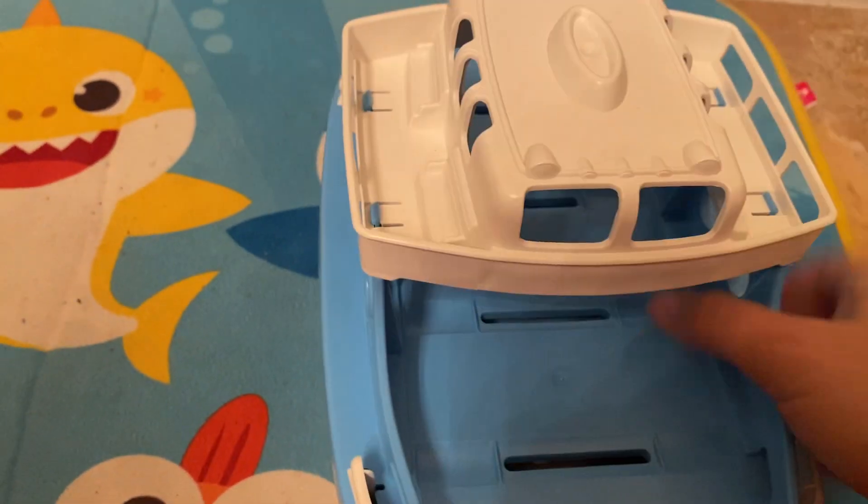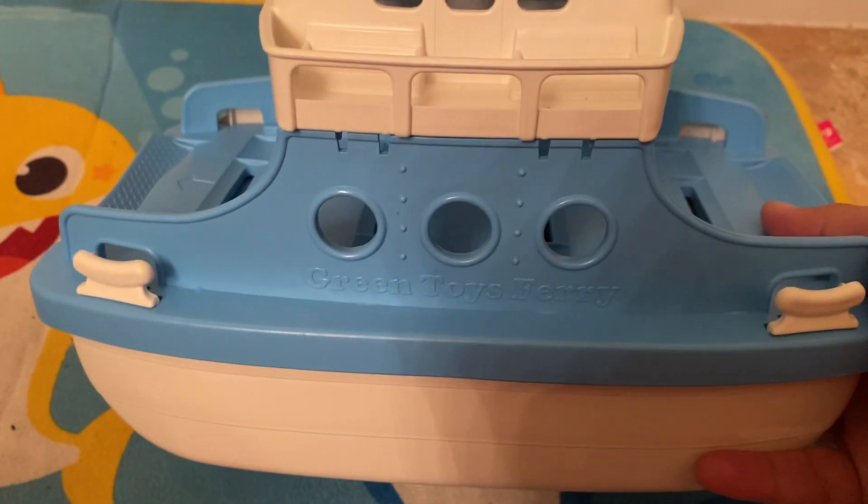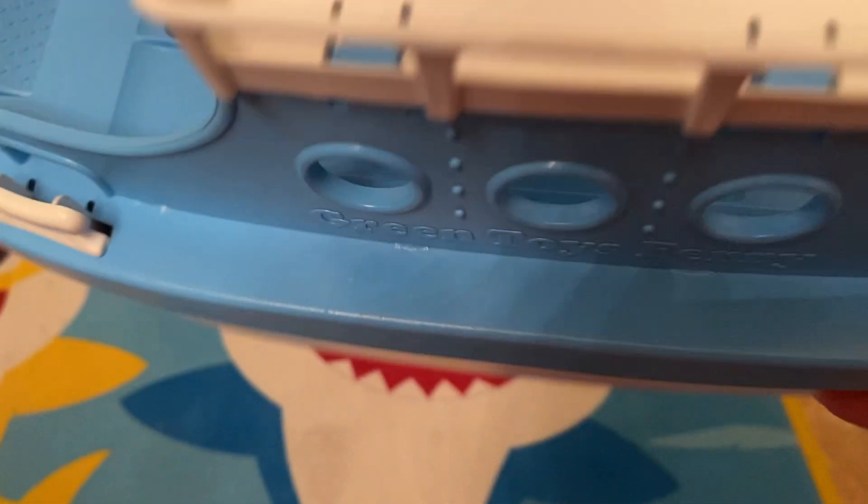You can see it's quite large, and it has these holes, which I love. The boat will get heavy in the bath, but when you're done with bath time, it's super easy — you just dump it out. All the water comes out, and there's nothing left inside the boat.